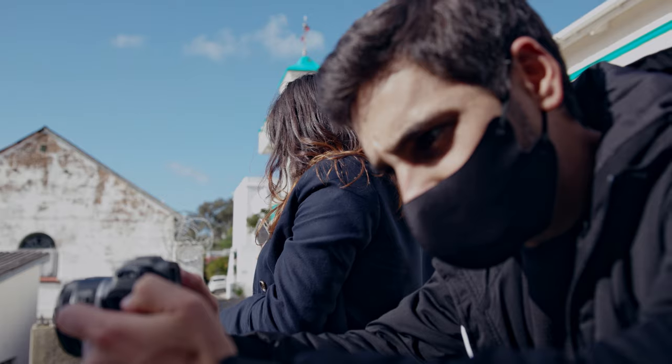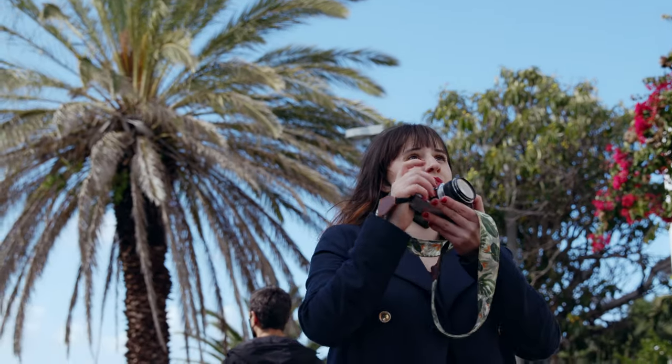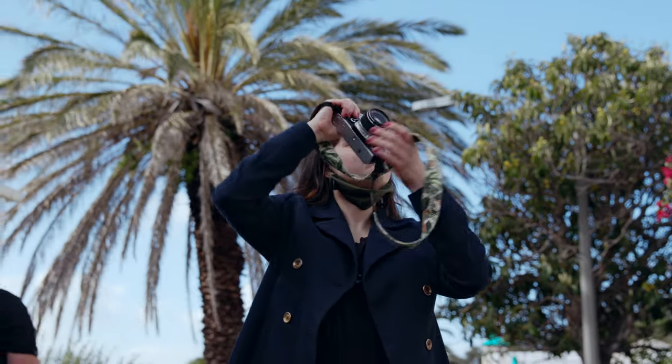Just jumping back to the point Jess mentioned about shooting slower and thinking more creatively — I definitely noticed on the day that me and Dion were just speeding through the process. We were shooting, while Jess was looking at the shot, taking the exposure reading, thinking about what looked good, and then taking the shot. That's something with film that you need to take time with.